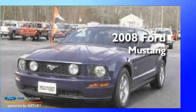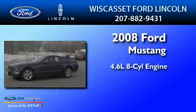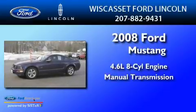This is a 2008 Ford Mustang. It features a 4.6-liter 8-cylinder engine and a manual transmission.